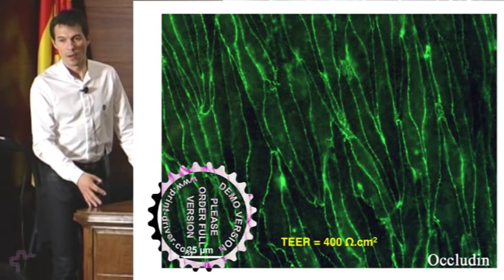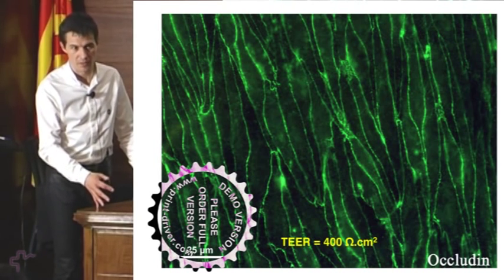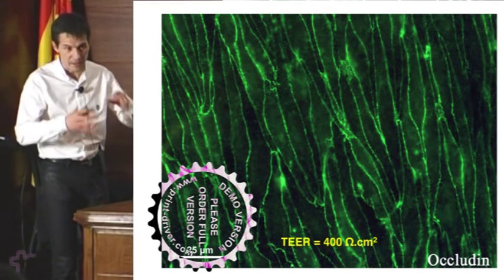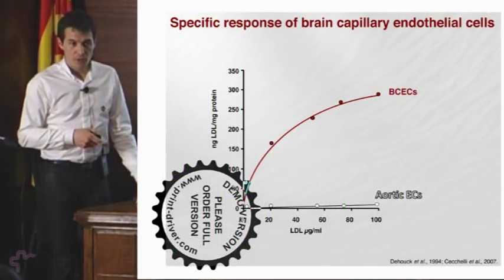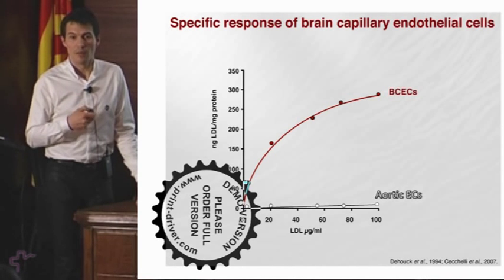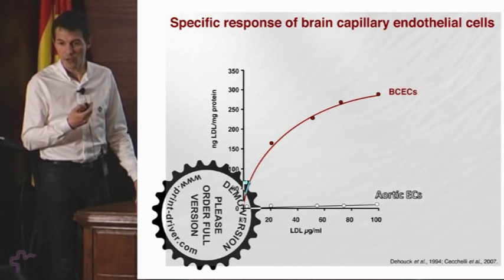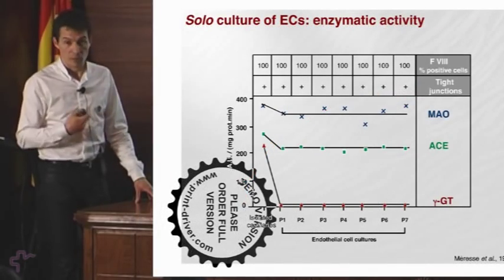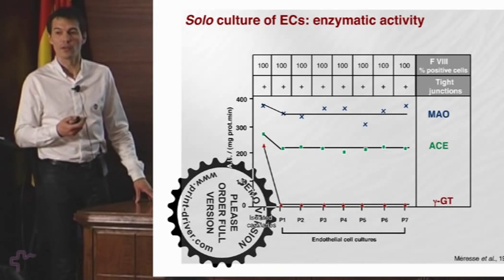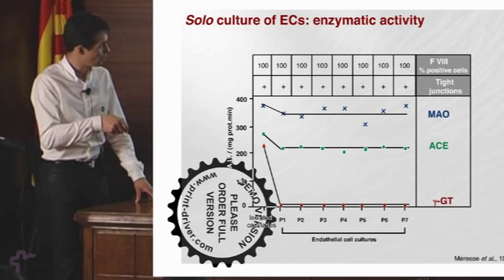In vivo, measurements were made on pial arteries giving about 2000 ohms per centimeter squared. We do not know the values in capillaries because they are completely embedded in the parenchyma, but we assume it is more or less the same. Something important is that you need to check that the endothelial cells are really brain endothelial cells. For example, brain capillary endothelial cells bind LDLs differently from aortic endothelial cells. There are many specific features that need to be checked when culturing this type of cells. The problem is that by culturing the cells, you can lose properties you may not even be aware of.